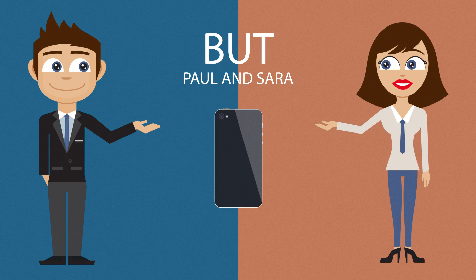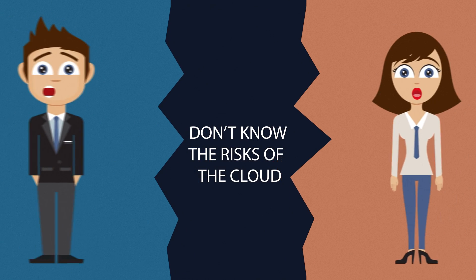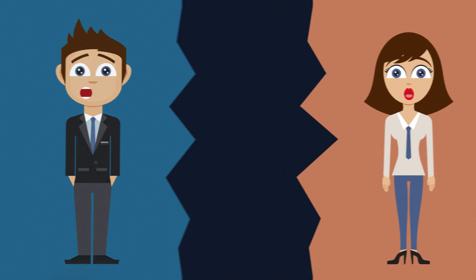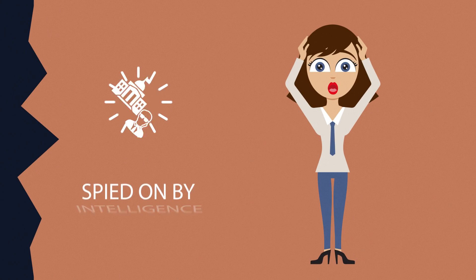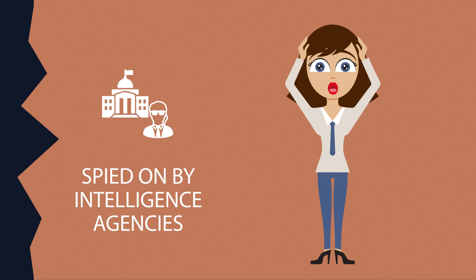What have they got in common? They don't know the risk of using the cloud. The cloud can and has been hacked, as well as being spied on by intelligence agencies.